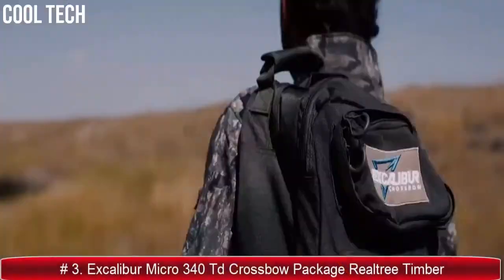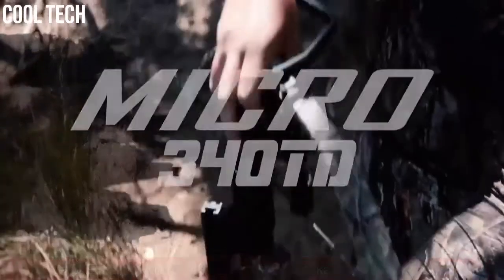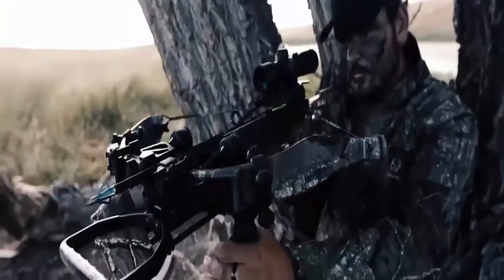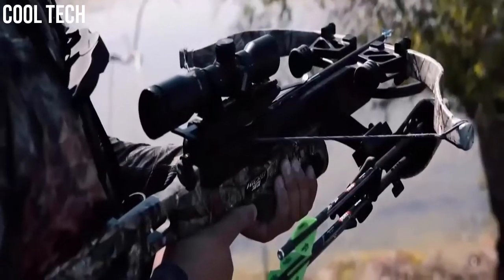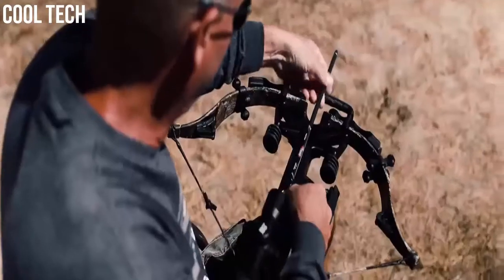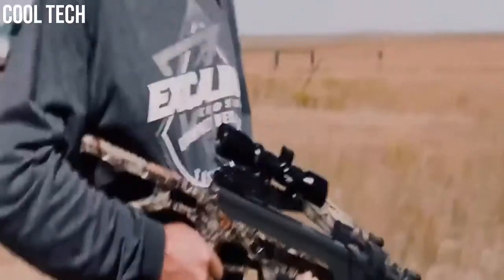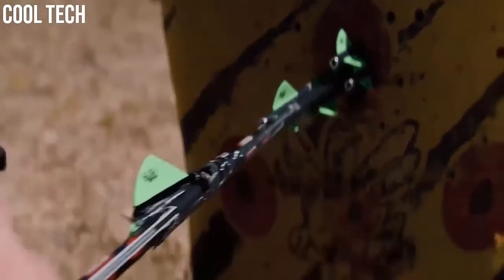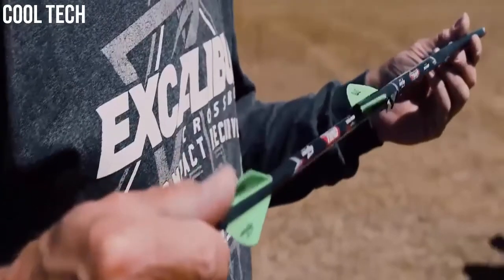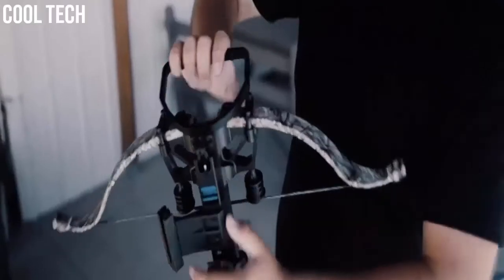Introducing the brand new Excalibur Micro 340 TD — the perfect take-anywhere, hunt-anything crossbow. Building on the success and popularity of the Micro 335 and the Micro 360 TD, the Micro 340 TD is a lightweight, compact, short-stature crossbow with all the premium features you've come to expect from Excalibur at an affordable price. The Micro 340 TD boasts game-changing, easy-to-use quick lock technology.